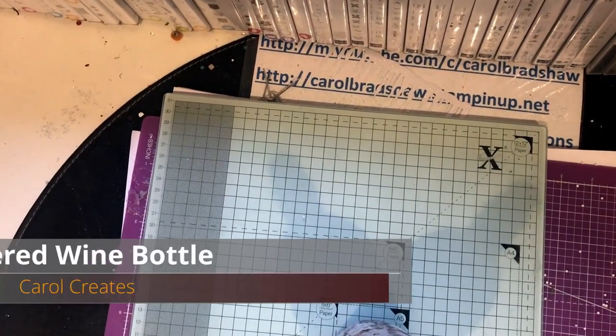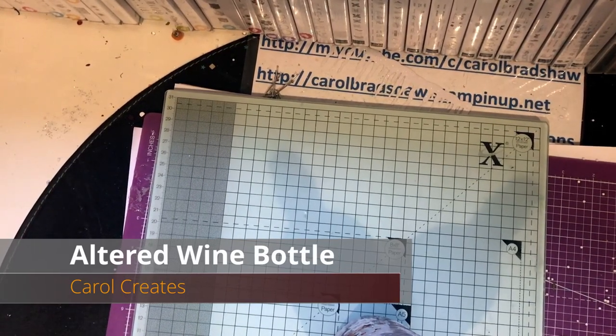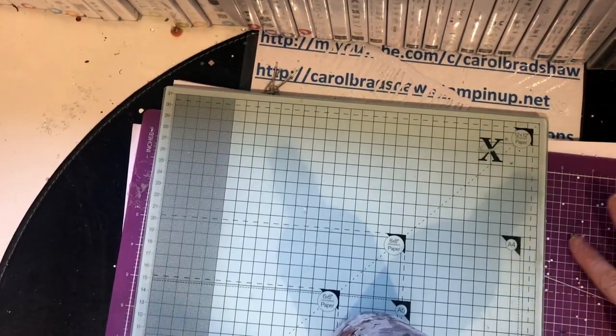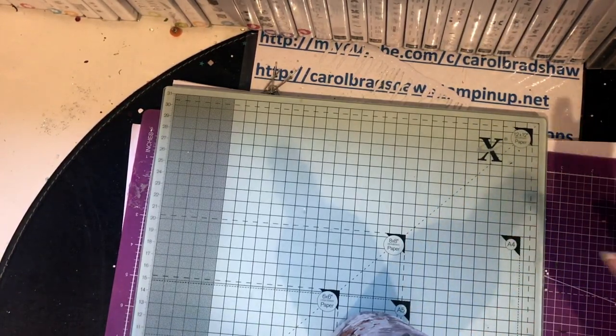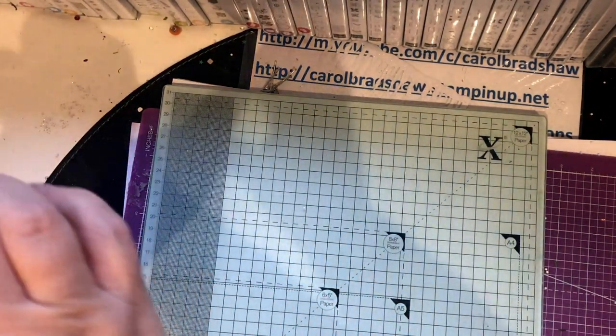Hi there, it's Carol here bringing you another video. My desk is a little bit of a mess because I've been trying to fill things with these little polystyrene balls and they just get everywhere, so I gave up on that last Saturday.